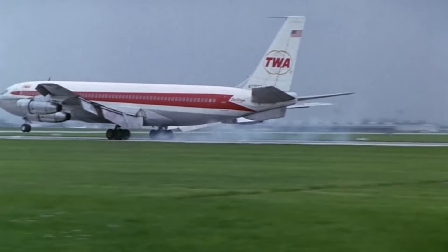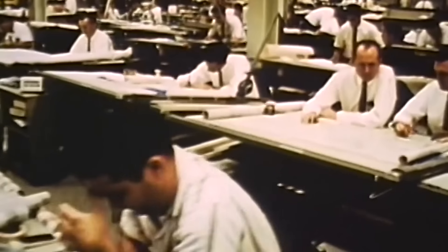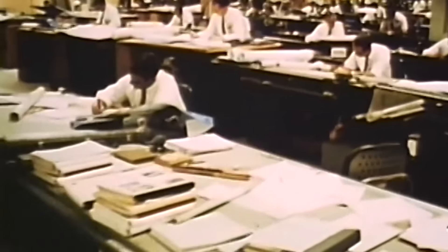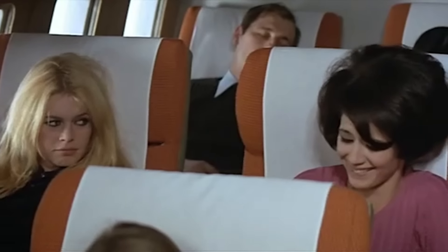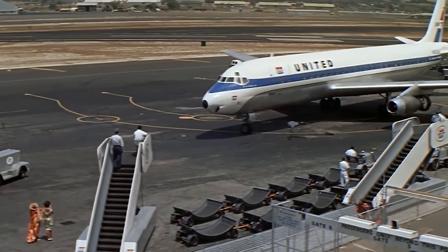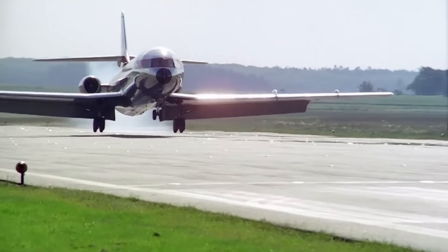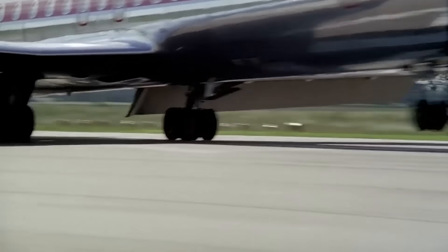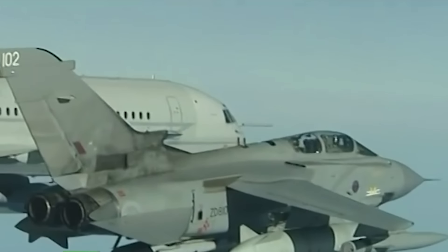Offers came from all major manufacturers, but the most interesting was the concept from Vickers. At the time of the beginning of active work on the project, the engineers already knew what BOAC needed, and it was a serious task. It was necessary to create a fairly large long-haul airliner capable of competing in economy with the American flagships, but at the same time much more flexible in operation and able to work in more severe conditions, while also keeping potential military demand in mind. These requirements became the basis for the design of the aircraft called Vickers Commercial VC-10.